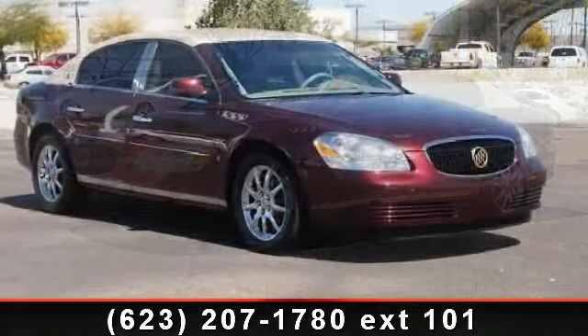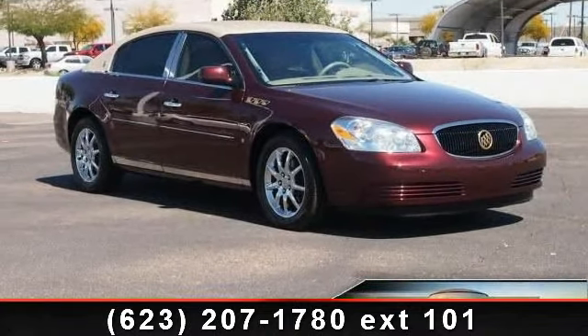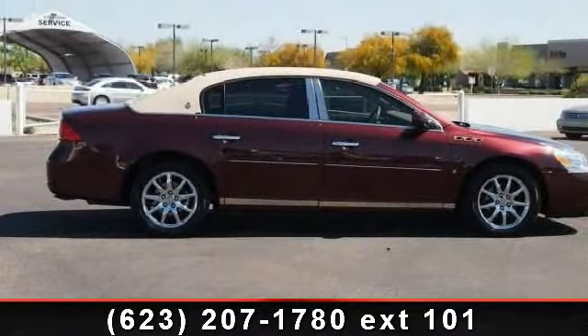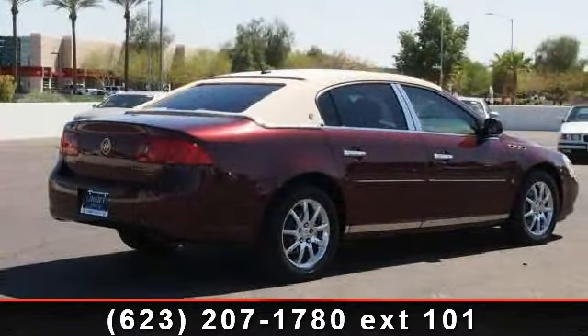If you are looking for a solid pre-owned car, this might be the one. This vehicle shows low mileage and has a smooth ride. This car won't be available much longer. Call now to schedule a test drive at our dealership.